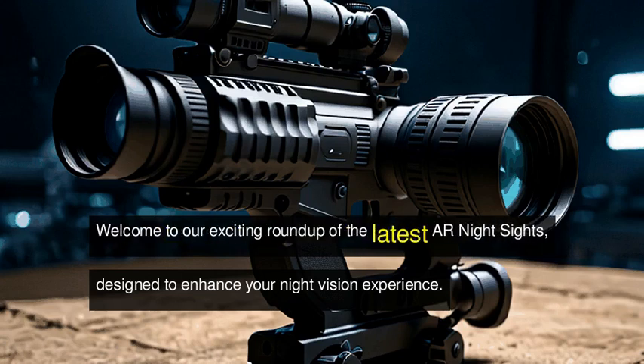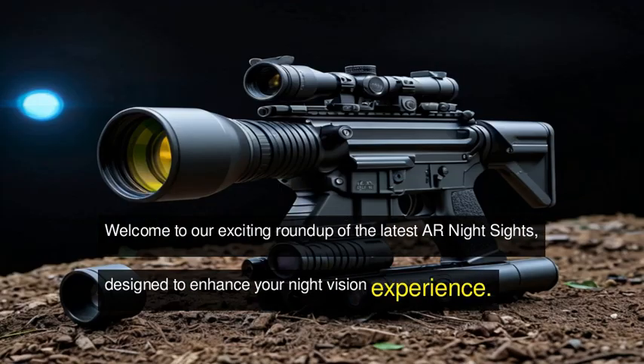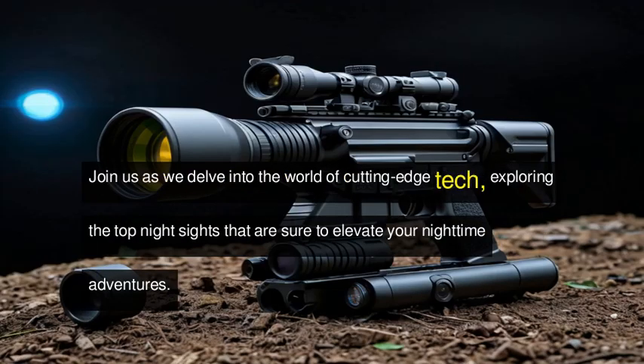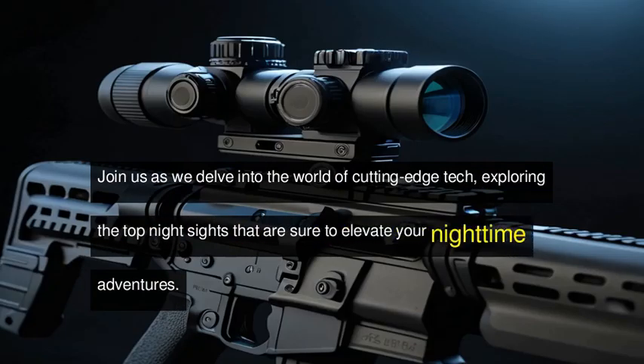Welcome to our exciting roundup of the latest AR night sights, designed to enhance your night vision experience. Join us as we delve into the world of cutting-edge tech, exploring the top night sights that are sure to elevate your nighttime adventures.